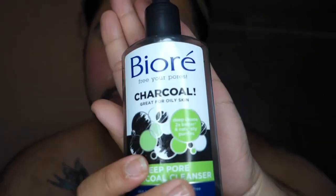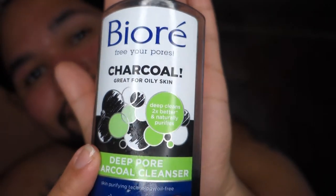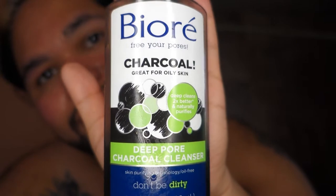Now we're gonna go in with the Bioré Charcoal, great for oily skin. It's a deep pore charcoal cleanser — don't be dirty, okay, you already know.